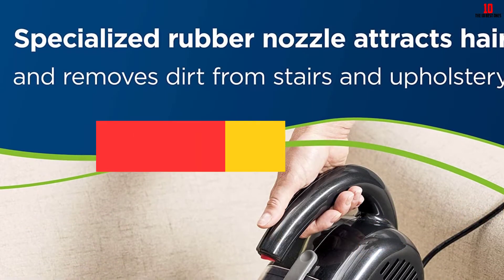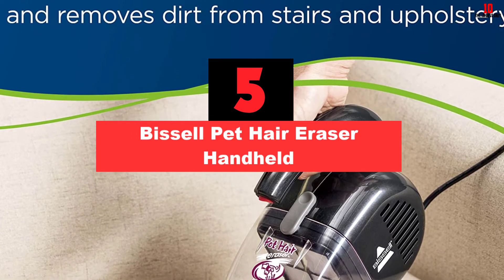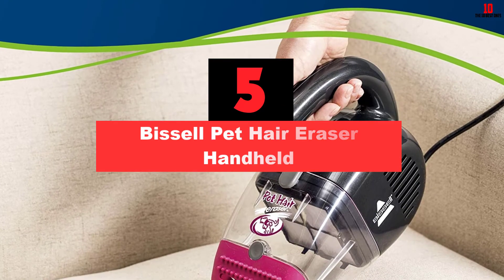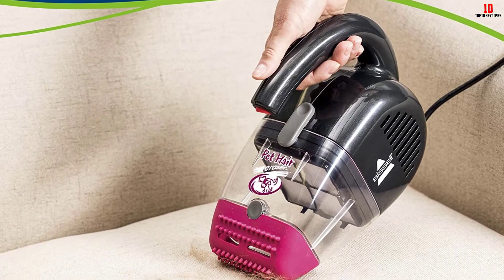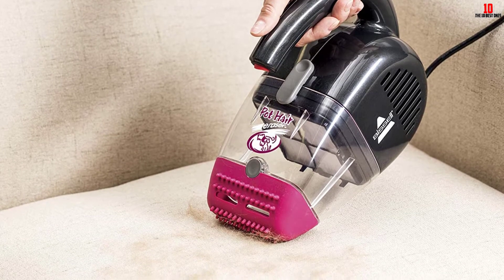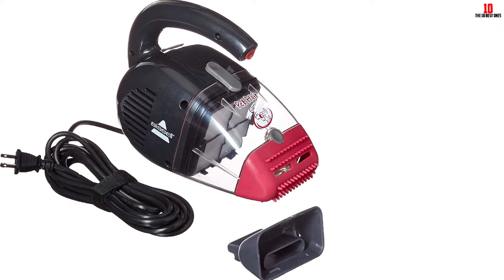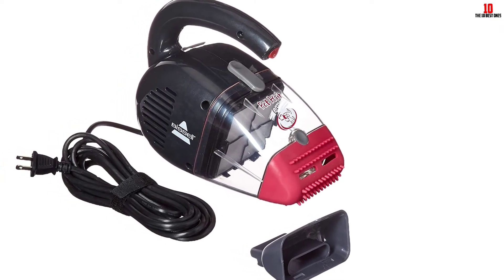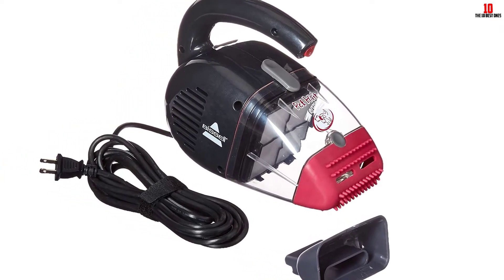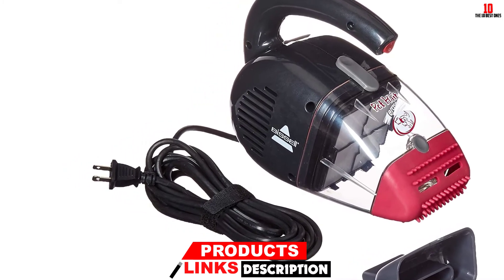At number 5, we have the Bissell Pet Hair Eraser Handheld. The Bissell Pet Hair Eraser is one of those rare products that lives fully up to its name. In a world of marketing hype, it's all too easy to fear the worst, but set those fears aside if you have animals in the house and invest in this awesome little handheld. Whether you're after cleaning your car or your boat, the stairs or under the furniture, the couch or the bed, you've got multiple options with this twin-nozzled beauty.